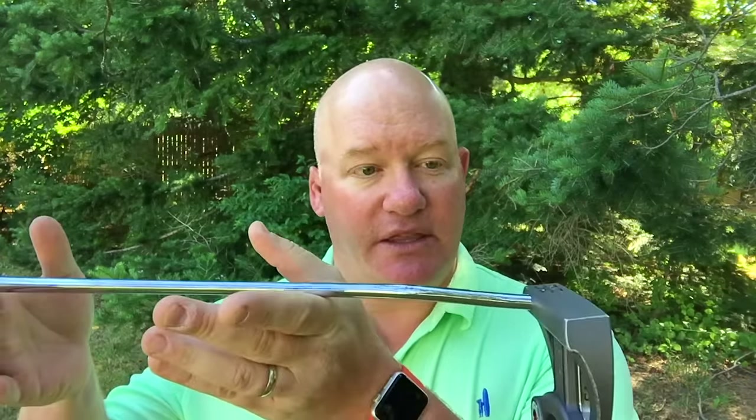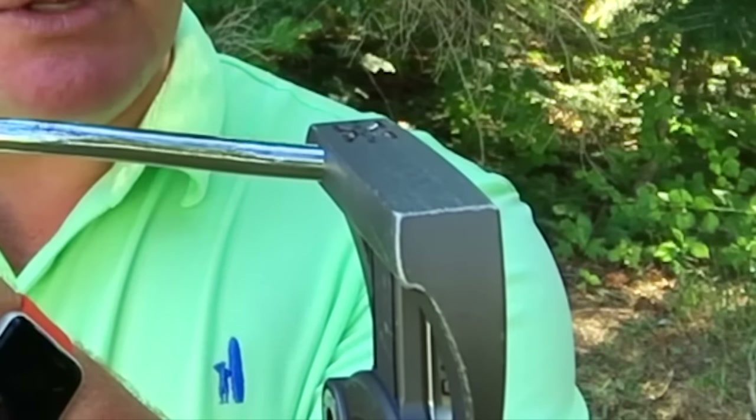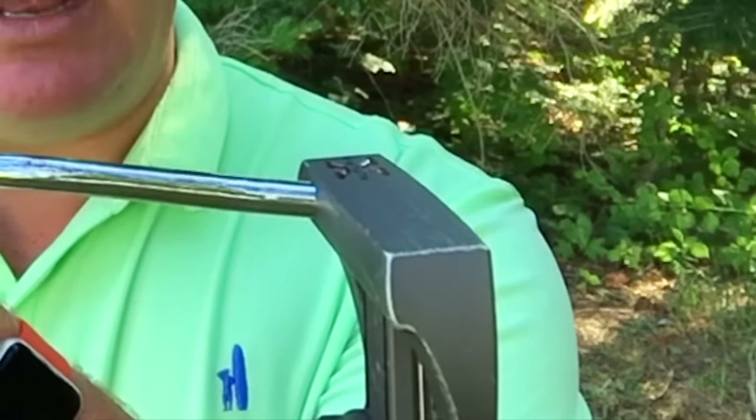Some people have a rather straight back, straight through stroke, and some people have more of an arc in their stroke. If you're somebody who makes a more straight back, straight through motion, you're probably going to want a putter that is what we call face balanced, like this one. You can see that this putter — when I hold it out here and just balance it — the face points almost directly up to the sky. This putter is probably going to be better for someone with a straight back, straight through motion.